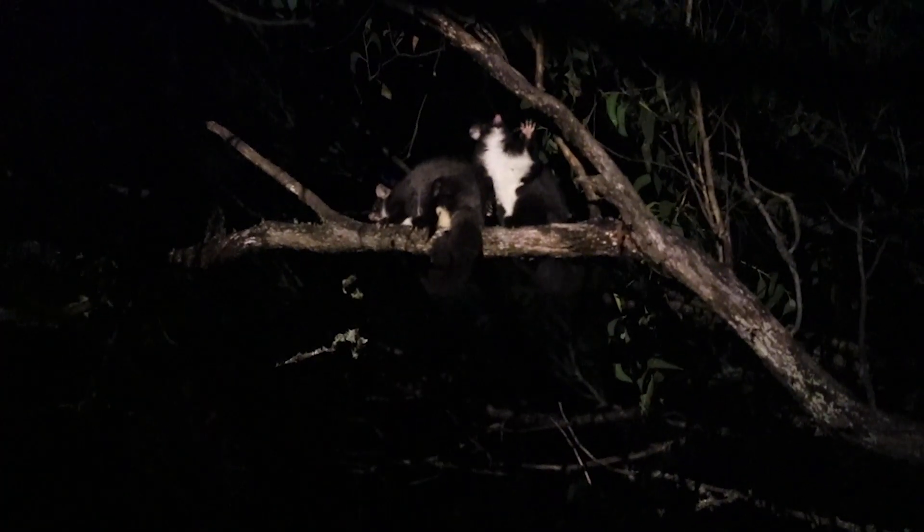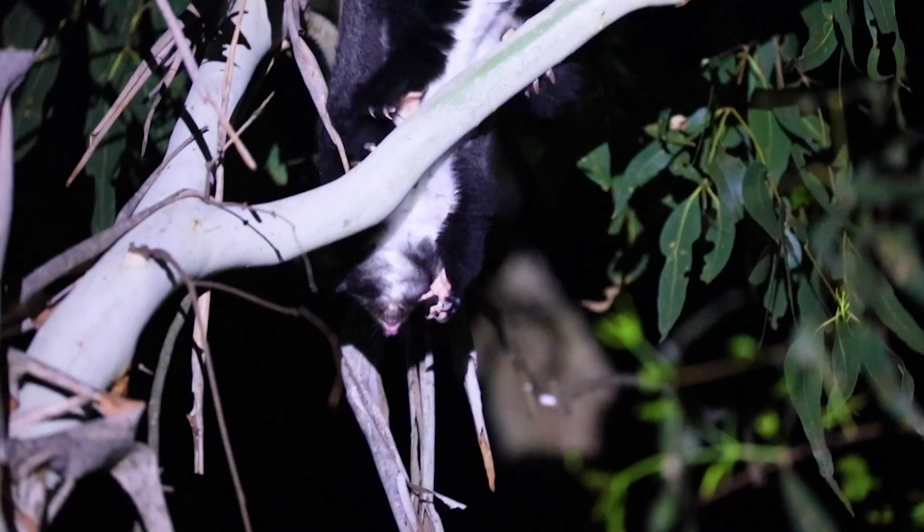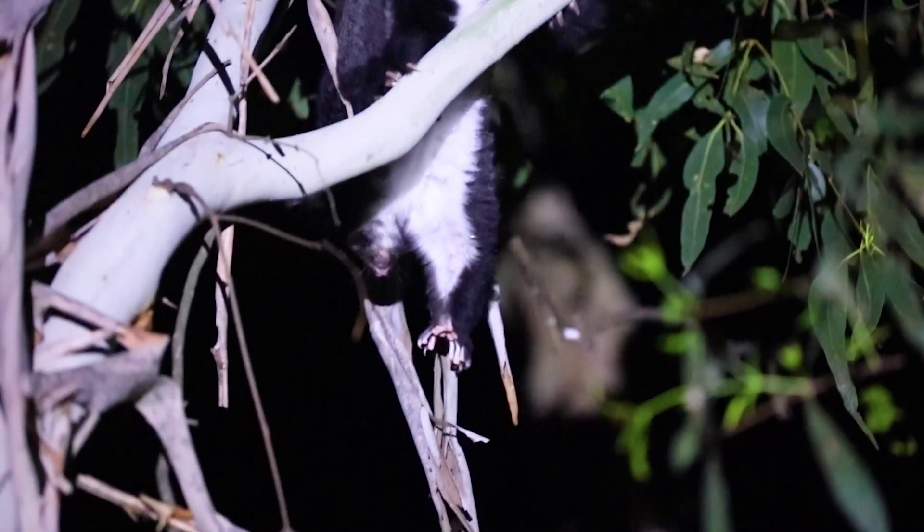As their name suggests, they are great gliders. They have huge flaps of skin between their limbs which open like a parachute. They can glide a massive 100 metres and change angle by 90 degrees mid-flight.